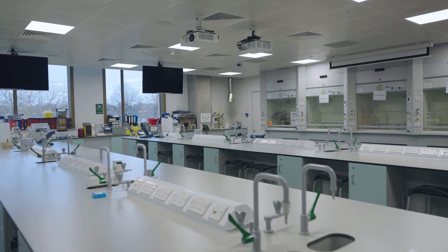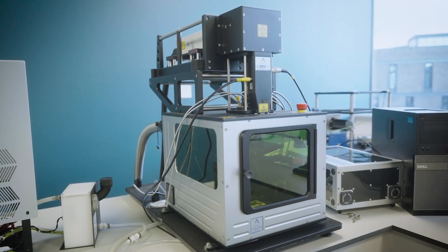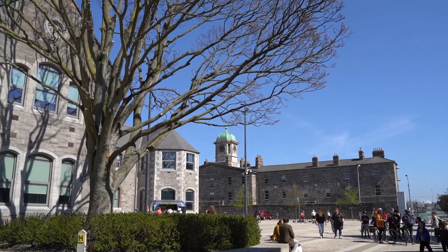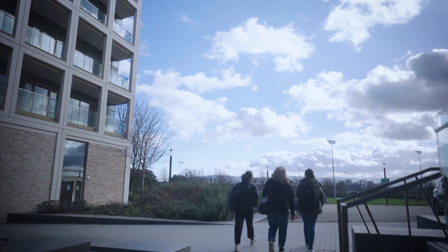Year 2 builds on this with an emphasis on Biochemistry, Organic Chemistry, Food Ingredients and Food Engineering, as well as developing the relationship between Diet, Health and Disease. From this stage, students are also offered the opportunity to partake in an Erasmus stage and potentially study abroad.